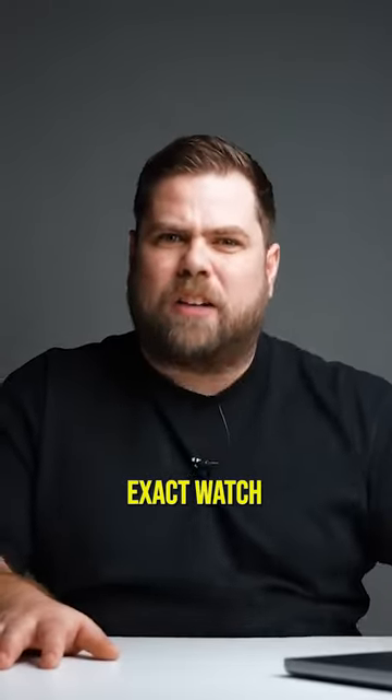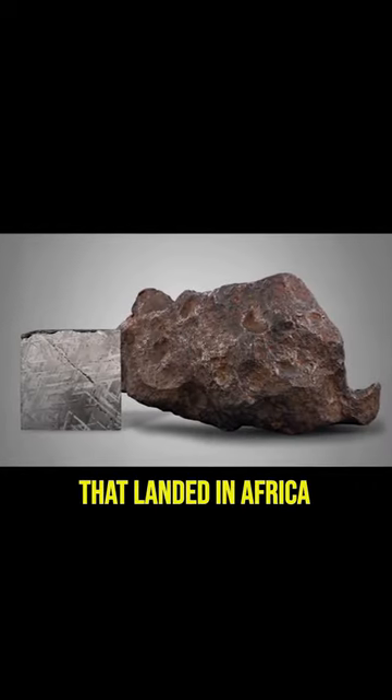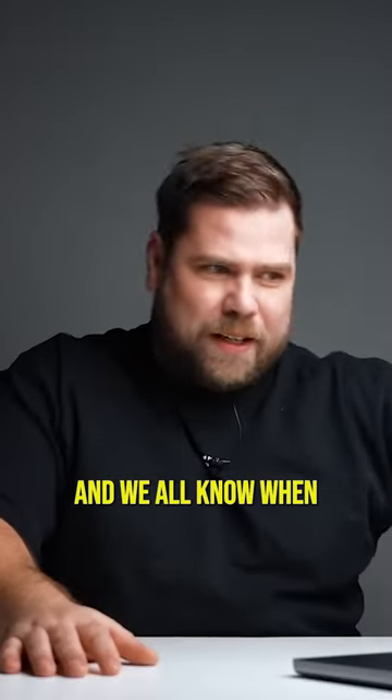This is what we call the Gibeon meteorite. It's a meteorite that landed in Africa — specifically Namibia — about a million years ago. It's a really valuable stone. The cool thing is it's a product of nature, which means that not a single dial is identical.